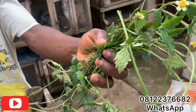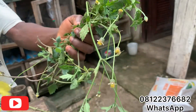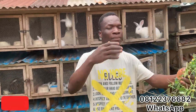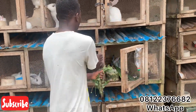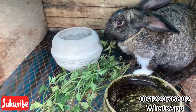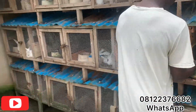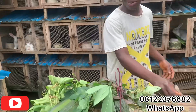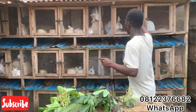This here is tridax. Rabbits love tridax a lot. You can give this one to pregnant rabbits, grower rabbits, weaner rabbits — anyone. I have one pregnant rabbit here and I'm putting in the tridax leaf for her. As you can see, the rabbit is eating very well.